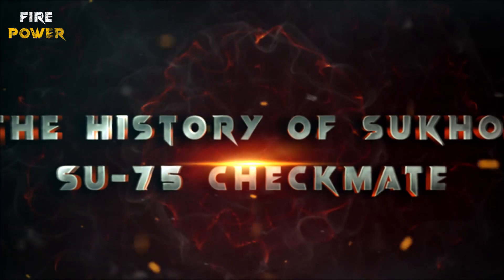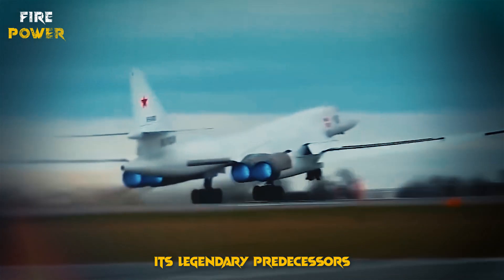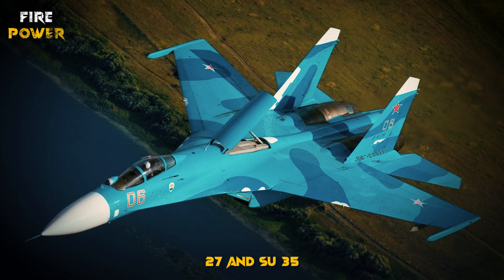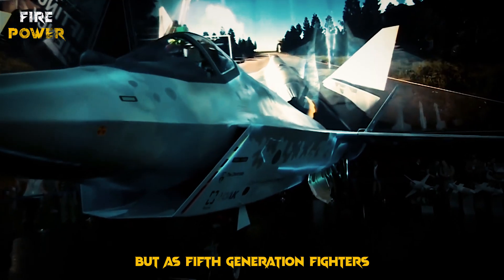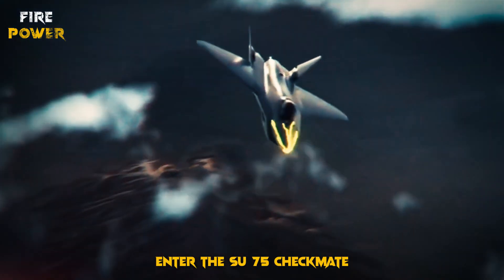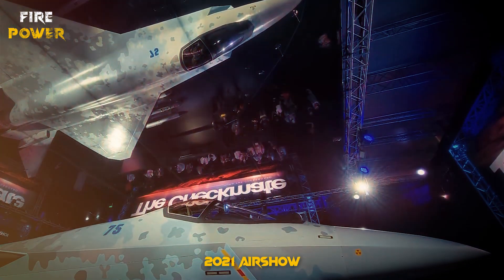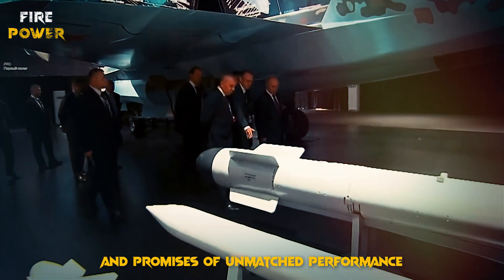The story of the Sukhoi Su-75 Checkmate begins with its legendary predecessors. Sukhoi — a name synonymous with powerful fighter jets like the Su-27 and Su-35 — has long been a key player in military aviation. But as fifth-generation fighters like the American F-35 and Chinese J-20 entered the scene, Russia needed a new contender. Enter the Su-75 Checkmate. First revealed at the MAX 2021 Airshow, the Su-75 stunned the world with its sleek design and promises of unmatched performance.